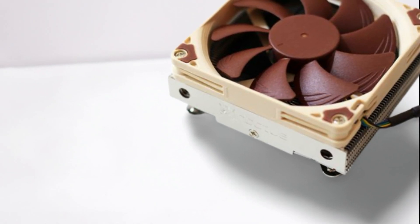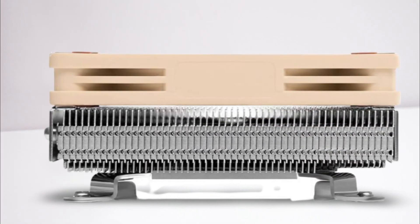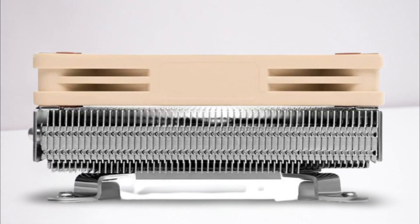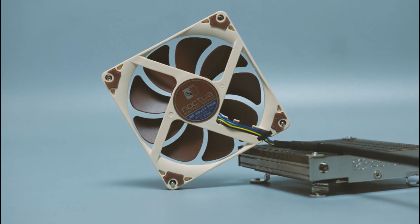At a super-low profile of only 1.46 inches, the NHL9i is ideal for extremely slim cases. Due to its 3.74 by 3.74 inch footprint, it provides full compatibility with tall RAM modules and VGA cards on Mini-ITX mainboards. The custom-designed SecuFirm 2 mounting system makes installation a child's play.